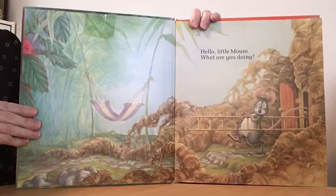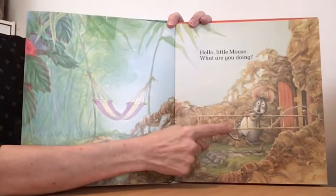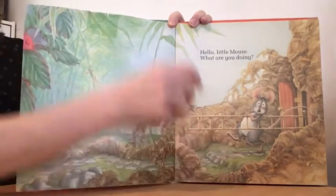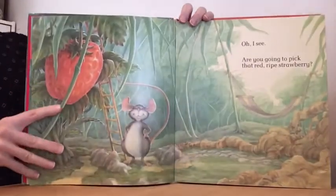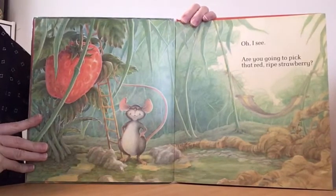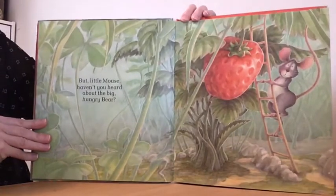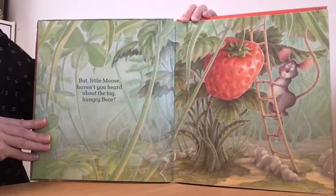Hello, little mouse. What are you doing? What is the little mouse holding? It looks like a ladder. What are you going to do with that ladder? Oh, I see. You're going to pick that red ripe strawberry? But little mouse, haven't you heard about the big hungry bear?